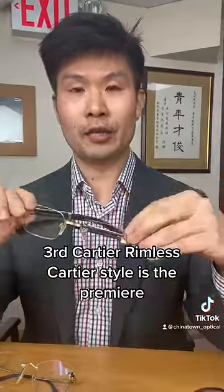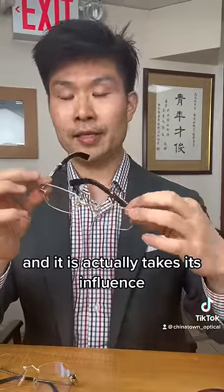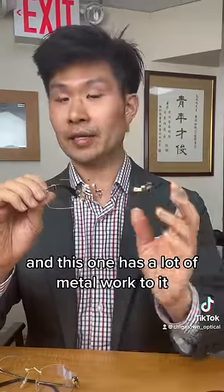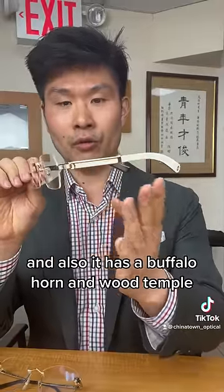The third rimless Cartier style is the Premier. This is a relatively new style that came out in 2022-2023, and it takes its influence from the original Cartiers that came out back in the 1980s, their first collection. This one has a lot of metal work to it — very bold, very strong — with flexible hinges, and it also has a buffalo horn and wood temple.